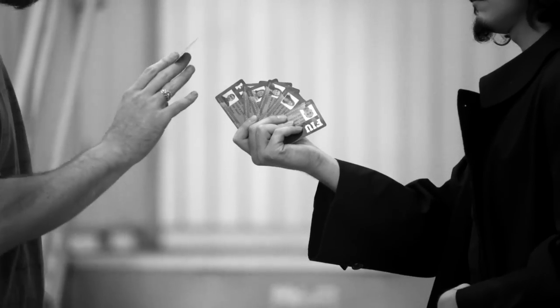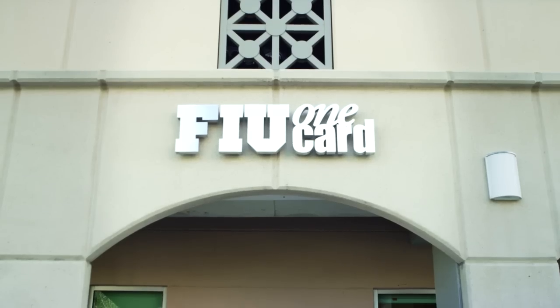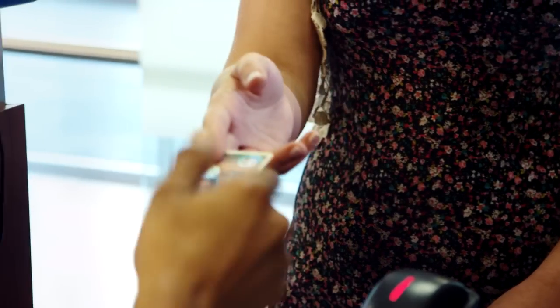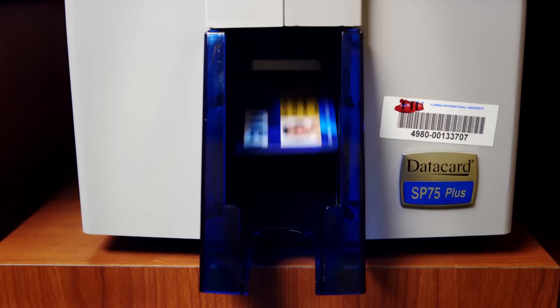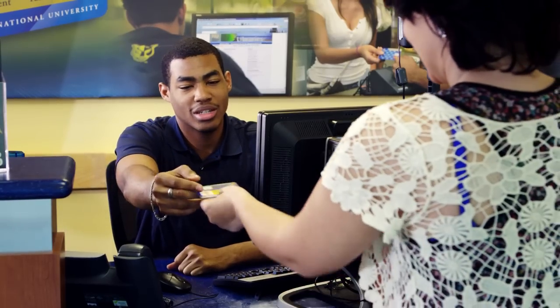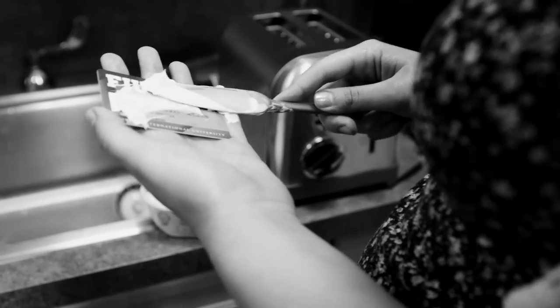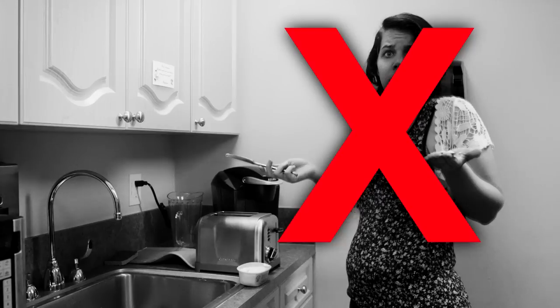Do not obtain your FIU One Card from the dodgy man with the glass eye. Instead, visit the FIU One Card office to obtain your card. Remember to bring a government-issued photo ID. Already have your FIU One Card but still not using it correctly? Here are a few pointers to help you get the most out of your card.